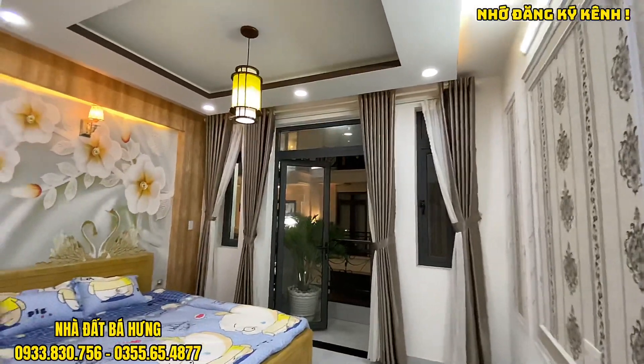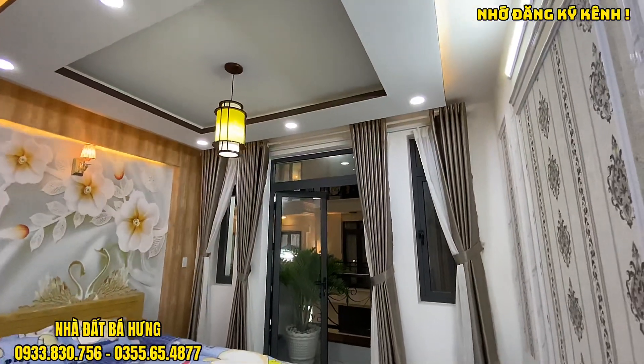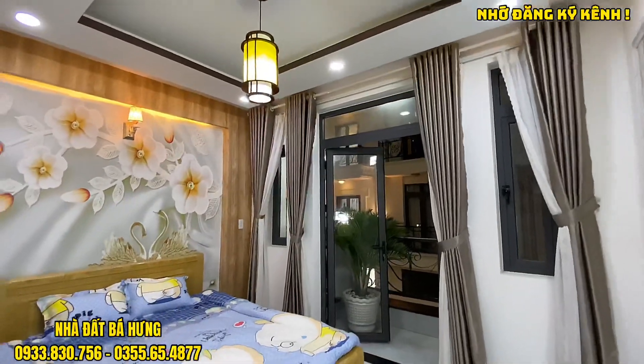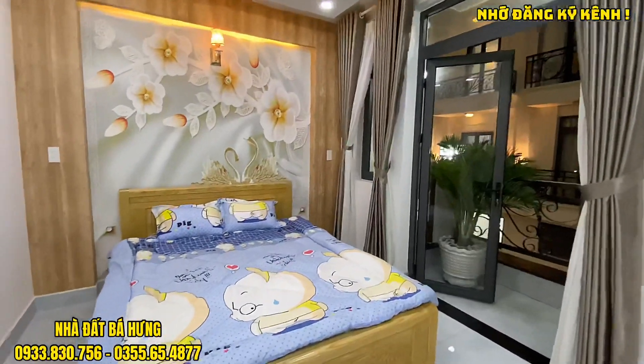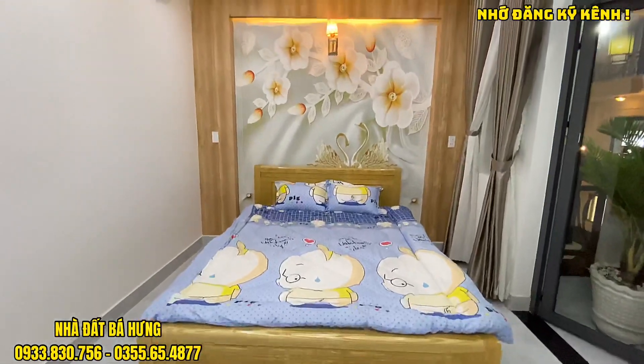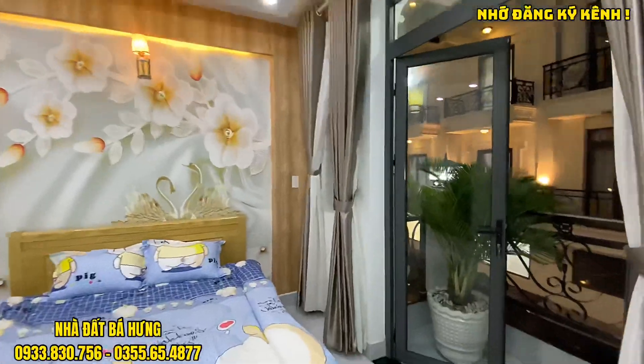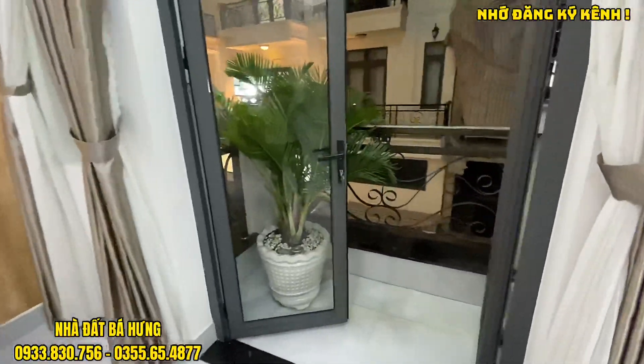Di chuyển vào không gian phòng ngủ số 1 ở phía trước. Trần thạch cao, đèn và ánh sáng rất là tràn hòa. Phòng ngủ rộng thoải mái, để giường 1m8. Có sẵn đường máy lạnh rồi. Ra phía ngoài thì sẽ có ban công đúc 1m2, cửa nhôm xingfa, lan can bằng sắt đặc.